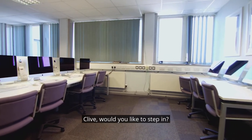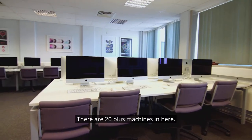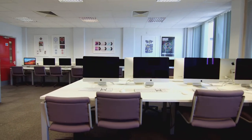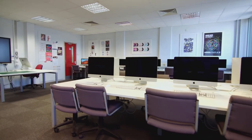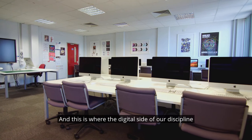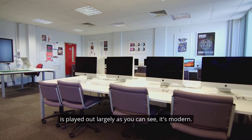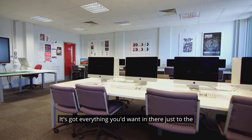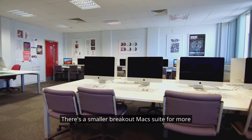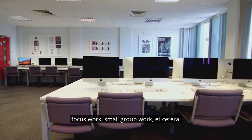This is our main Mac suite. There are 20 plus machines in here with up-to-date software on them. Everybody gets their own machine, and this is where the digital side of our discipline is largely played out. As you can see, it's modern and it's got everything you'd want. Just through the door to the right there's a smaller breakout Mac suite for more focused work and small group work.